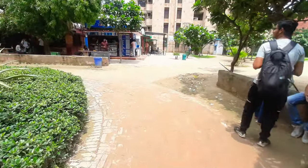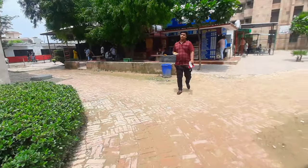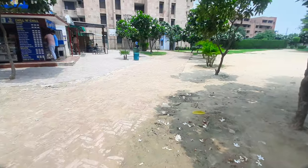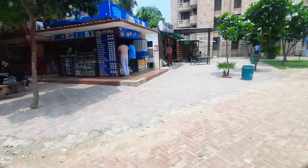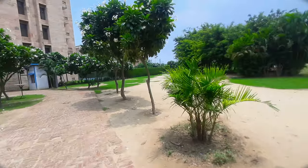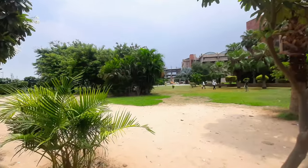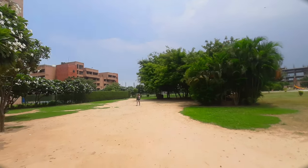Now let's check out the canteen. Here we can see the canteen view. They have made a greenery area, so it looks very nice — it's a better option here.